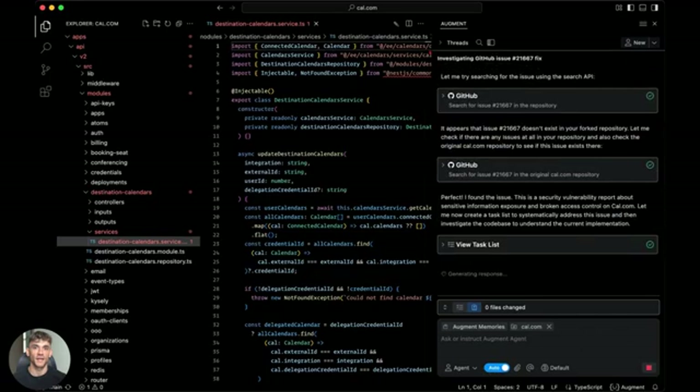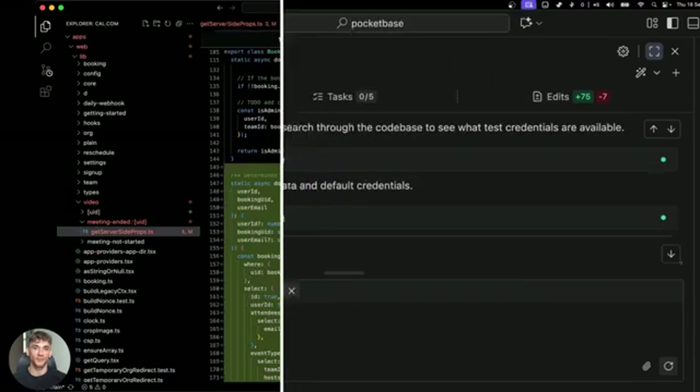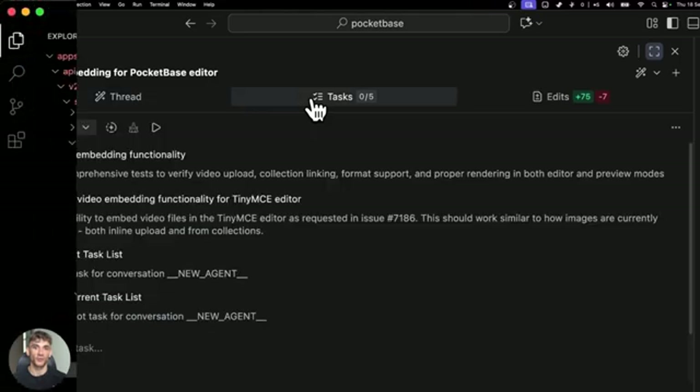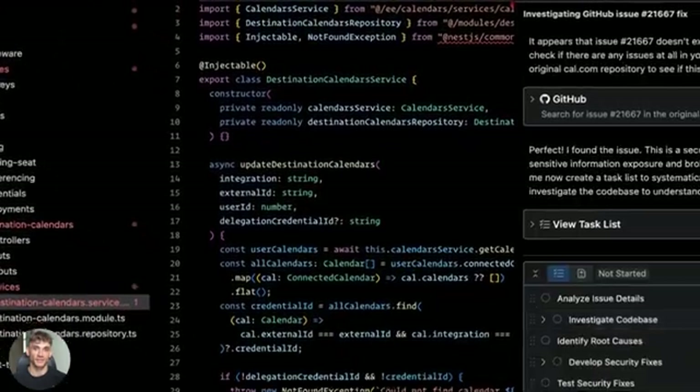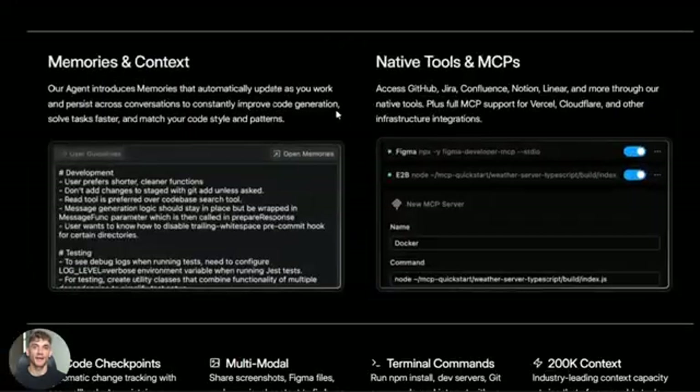Forget everything you know about AI coding tools. There's a new agent that just crushed the leaderboard, it's completely free, and it might make Cursor look like a toy. I just found this AI coding agent that's actually insane — it ranked number one on the official coding benchmark, beating everything else out there.